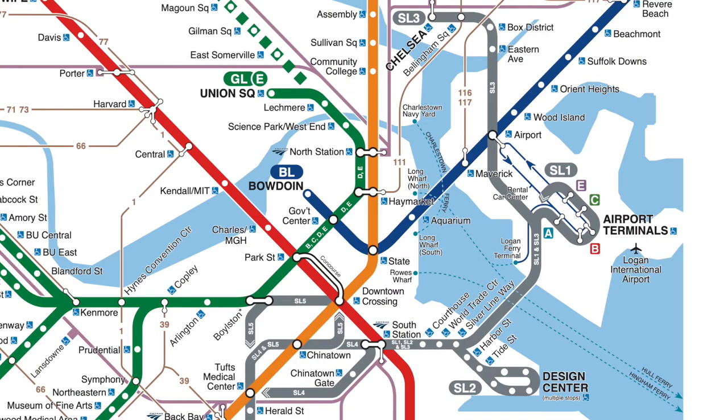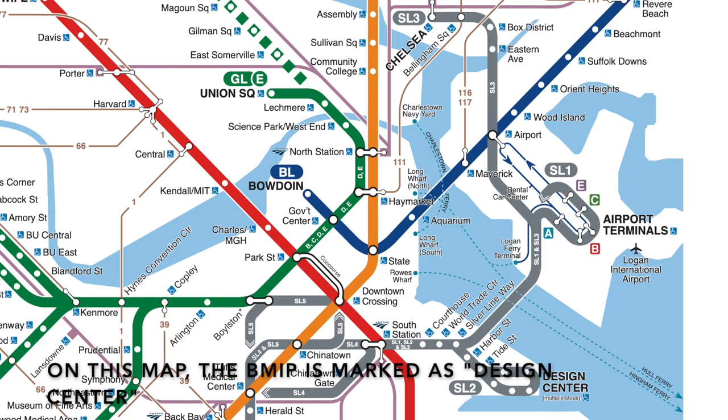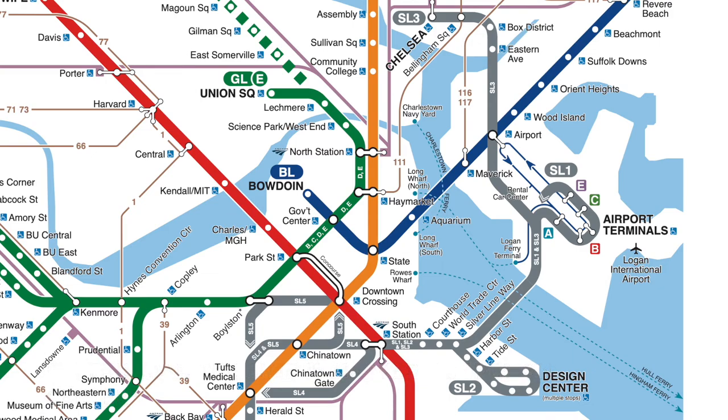There are now three routes running through the Transitway: the SL1, which goes to Logan Airport; the SL3, which goes to Chelsea via the airport; and the SL2, which continues to go to the Boston Marine Industrial Park. In addition, during rush hours there's a short-turn service, the SLW, from Silver Line Way to South Station only. And now, back to past me at Silver Line Way.